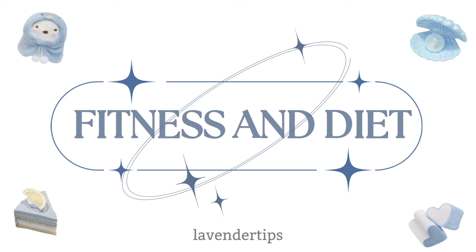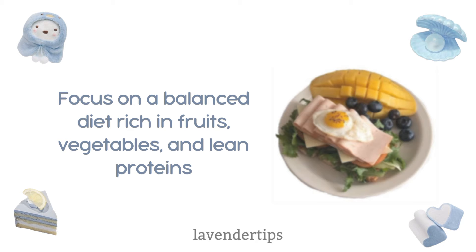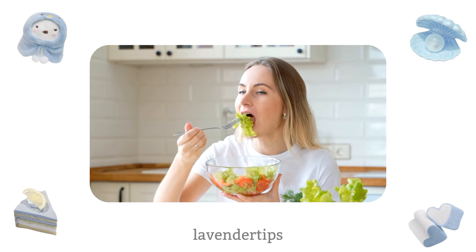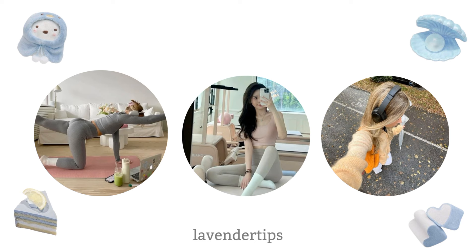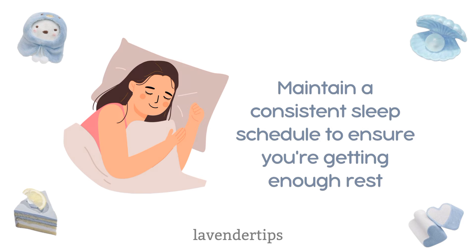Fitness and diet. Focus on a balanced diet rich in fruits, vegetables, and lean proteins. Foods rich in omega-3 fatty acids and vitamins C and E are especially good for your skin and hair. Stay hydrated by drinking at least eight glasses of water a day — proper hydration is key for glowing skin and overall health. Incorporate regular exercise into your routine, whether it's yoga, home workouts, or brisk walks. Staying active boosts your mood and keeps you fit. Maintain a consistent sleep schedule to ensure you're getting enough rest.